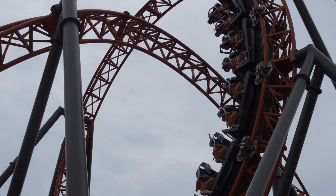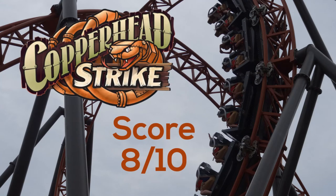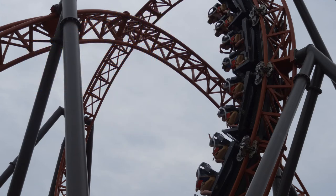For my final score I'm going to give Copperhead Strike an 8 out of 10. I was very impressed and out of the 80 coasters I've ridden so far this falls right into my top 15. I actually like it quite a bit more than Intimidator at the same park, which might be a bit controversial, but this ride is just an absolute blast. Really unique, and I think everyone's going to have a great time, so if you're thinking about going to Carowinds make sure you do not skip out on this ride.